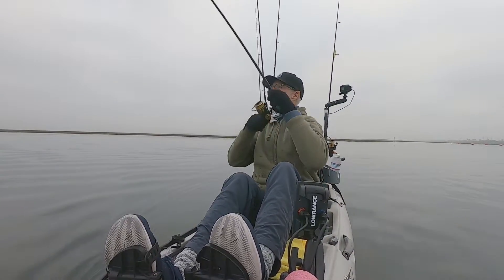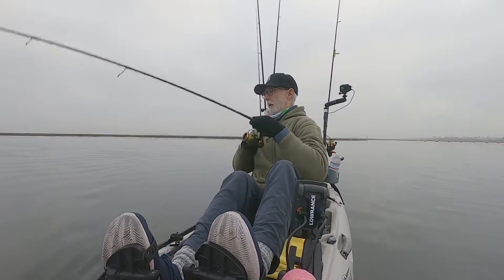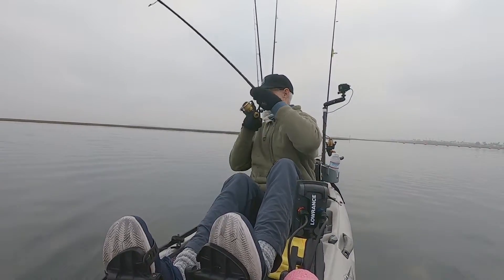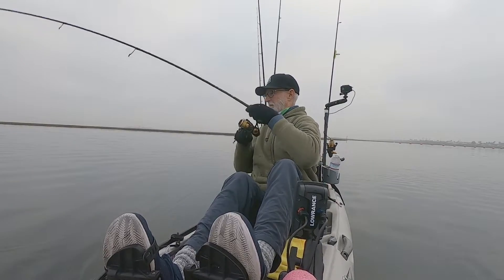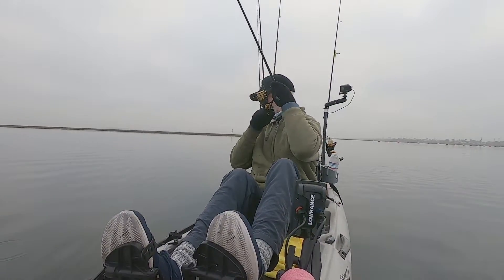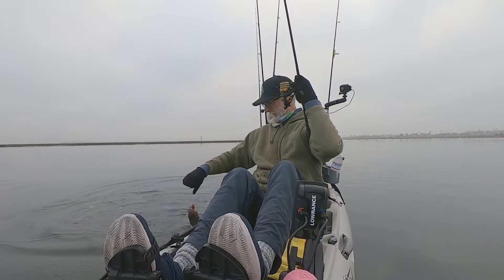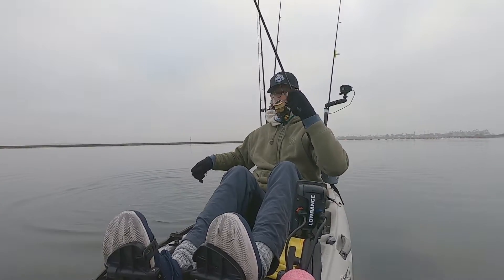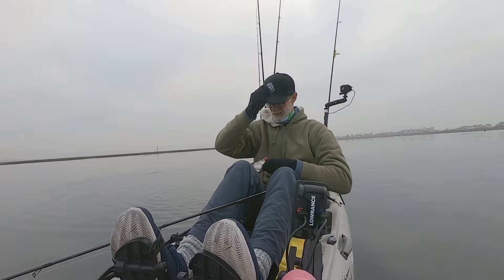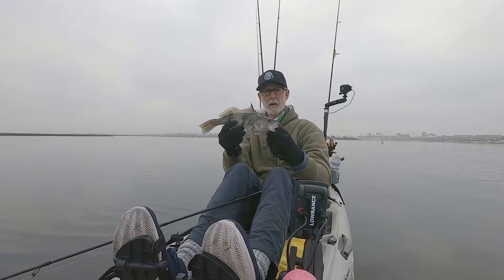Third fish in the morning — doesn't feel like anything too big. Oh, another sand bass! Nice, not quite as big as the other one but we'll take them for sure. Let's get this little guy back in the water.